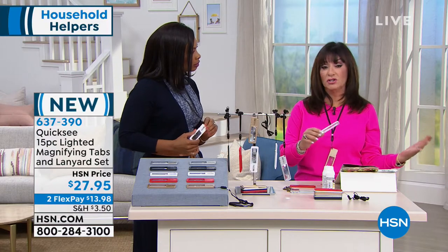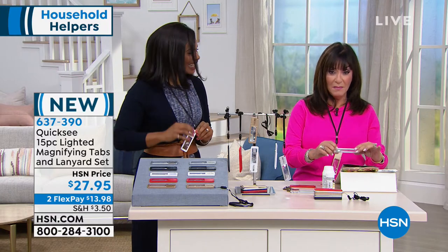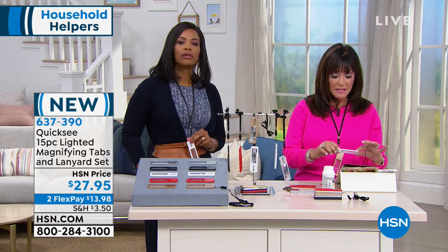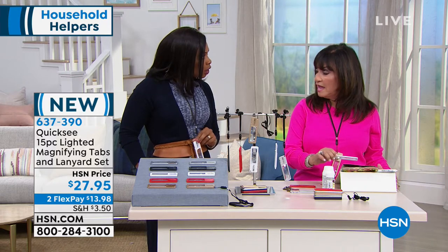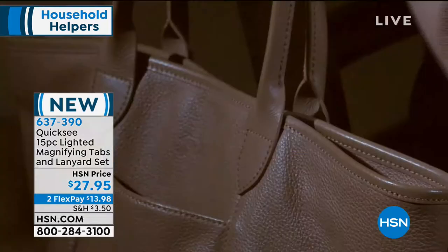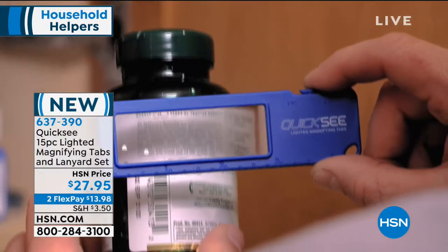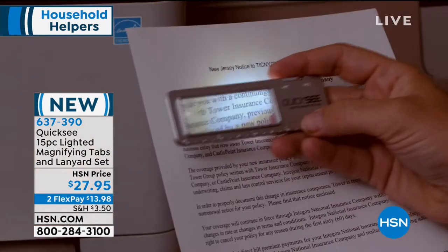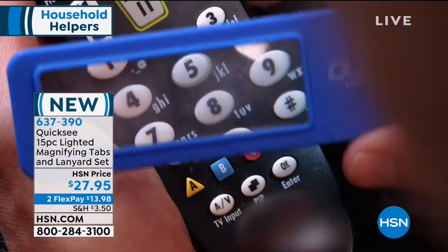For example, you're in a restaurant and it's dark. How many times have you spilled the wax trying to hold a candle over the menu? But look at this — now I can read the menu, everything. This is a magnifier; you don't have to buy all different magnifications because you just bring it to where your eye needs that magnification. You're getting ten of them, in multiple colors — two gold, two red, two white, two black, and two silver.